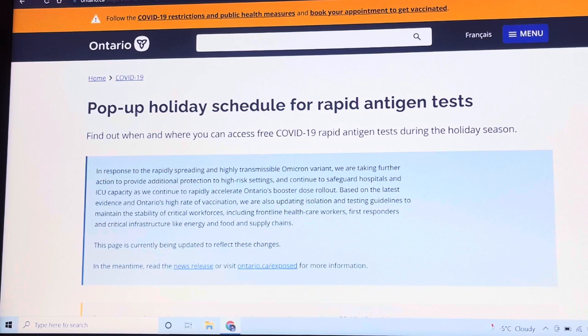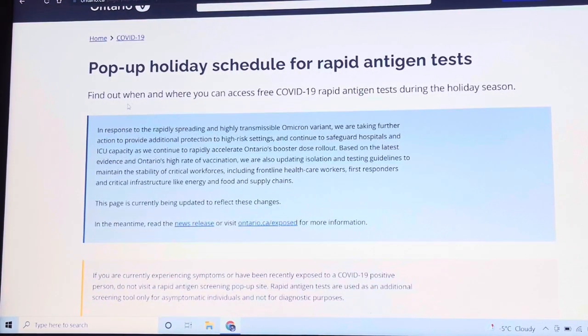Then it will show here: pop-up holiday schedule for rapid antigen test. Find out when and where you can access a free COVID-19 rapid antigen test during the holiday season.